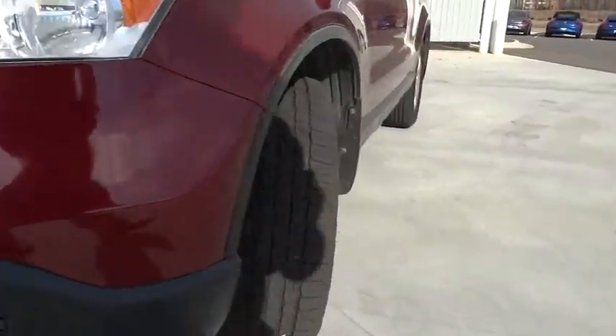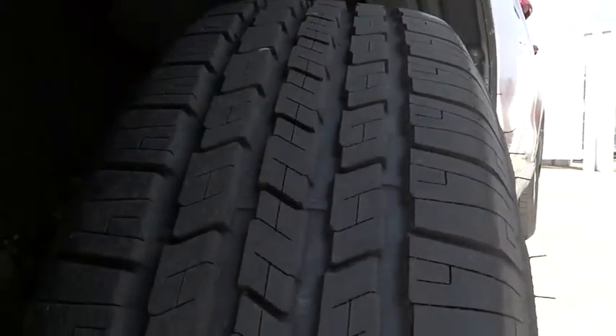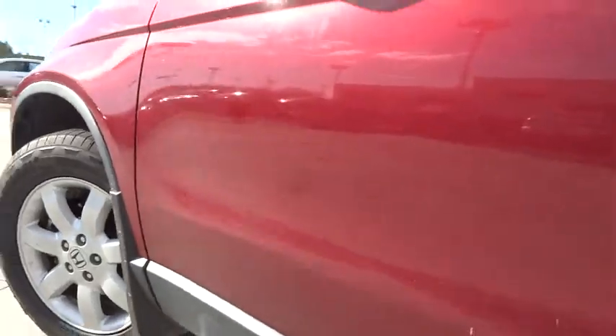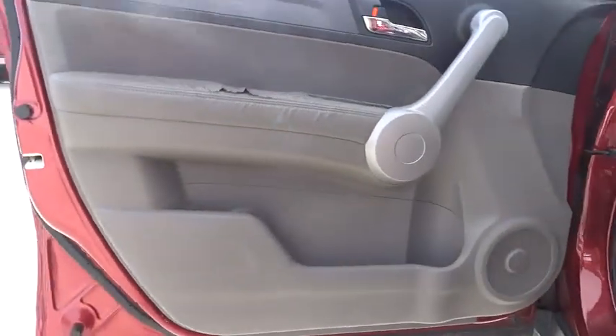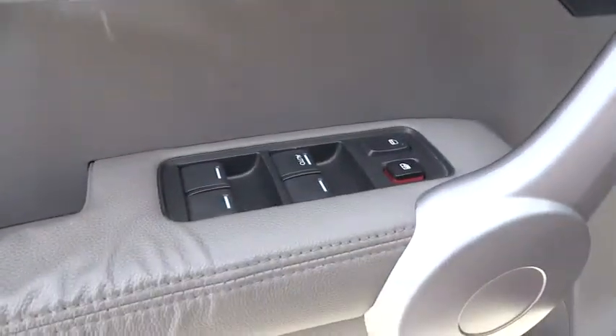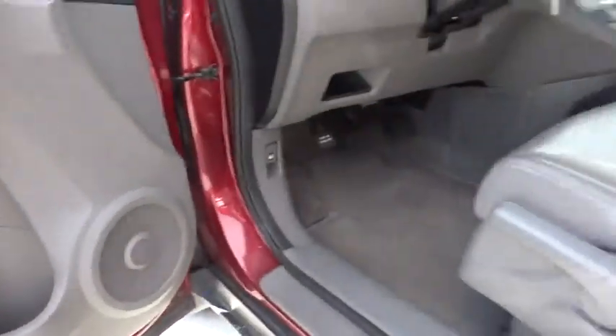Aluminum wheels, cruise control, four-wheel disc brakes, keyless entry, rear defrost, AM-FM stereo radio, heated driver seat, side head airbag, child safety locks, MP3 player, trip computer, bucket seats.